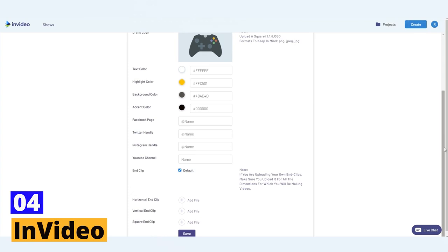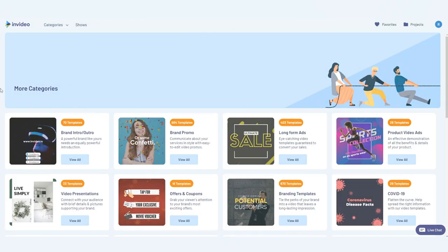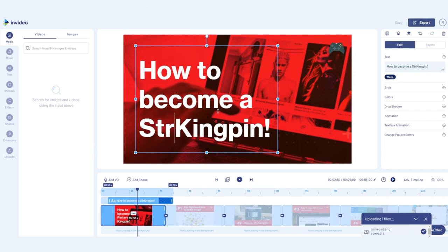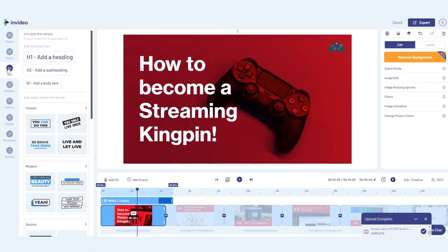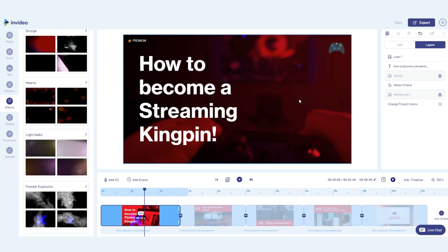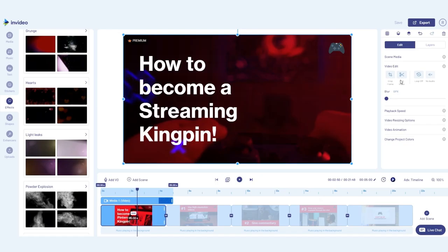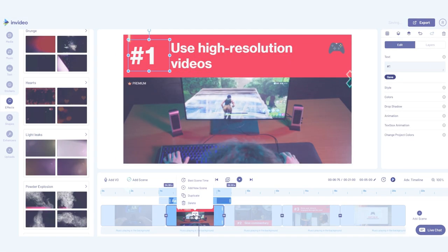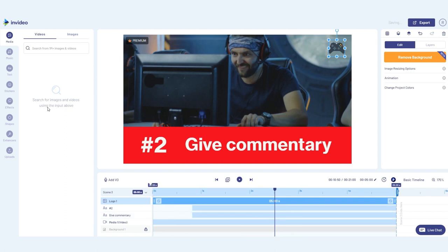Fourth tool: InVideo. Get ready to be the star of your own show with InVideo, the ultimate video editing tool that will transform your videos into professional masterpieces in minutes. With its user-friendly interface, you can easily trim, crop, and add eye-catching effects with just a few clicks. Choose from a wide range of pre-designed templates tailor-made for businesses or content creators, and add voiceovers, subtitles, and captions to make your videos more engaging. InVideo is the go-to tool for creating high-quality videos without breaking a sweat.